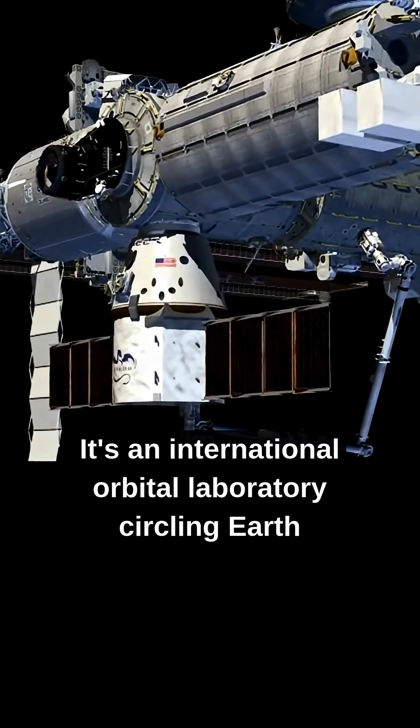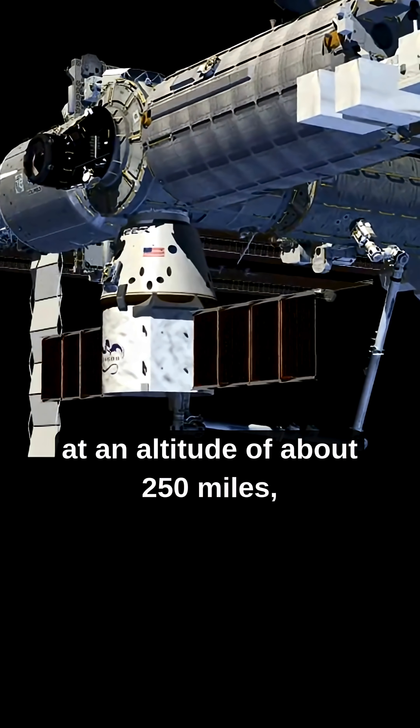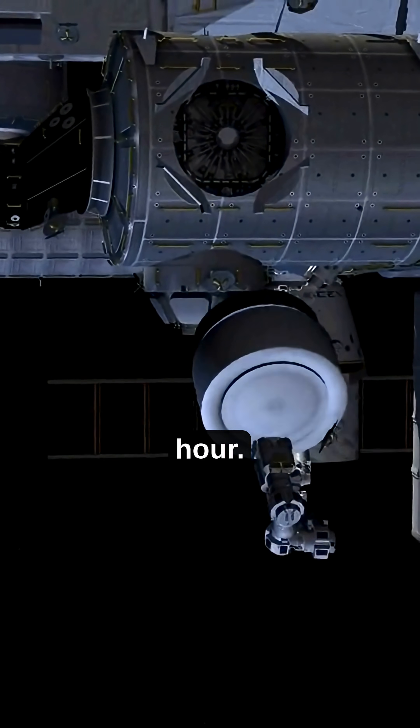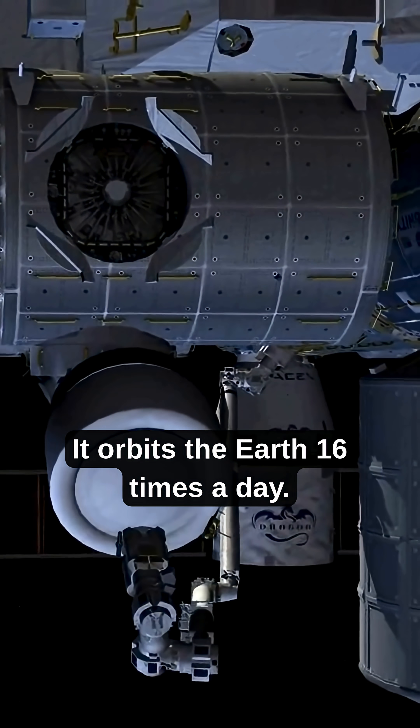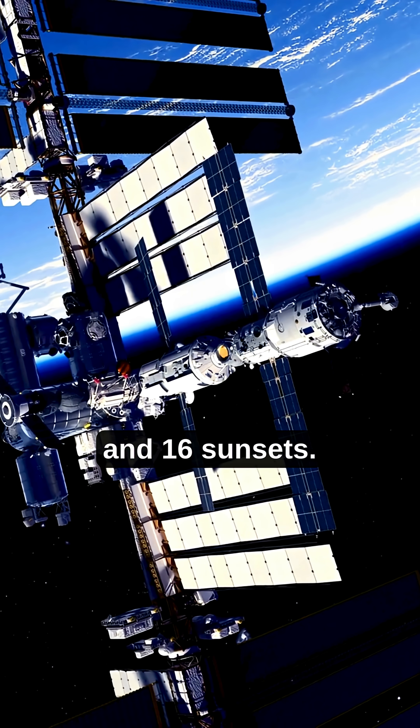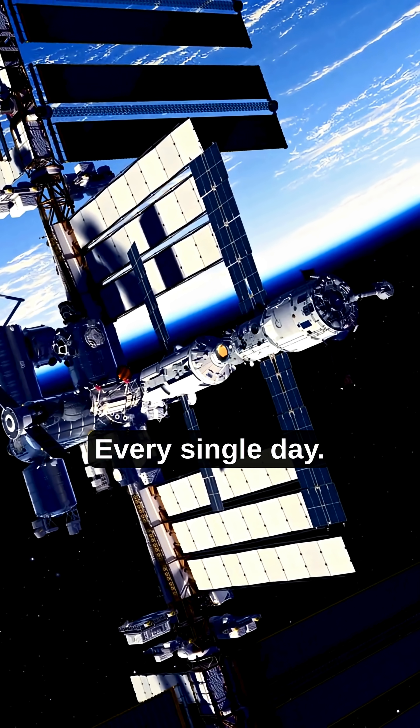It's an international orbital laboratory circling Earth at an altitude of about 250 miles, traveling at 17,400 miles per hour. It orbits the Earth 16 times a day — meaning astronauts see 16 sunrises and 16 sunsets every single day.